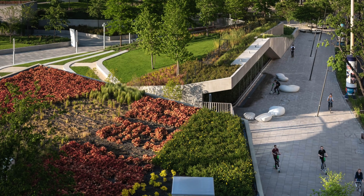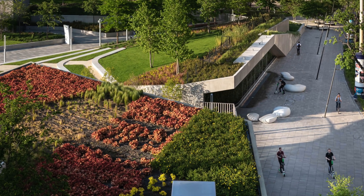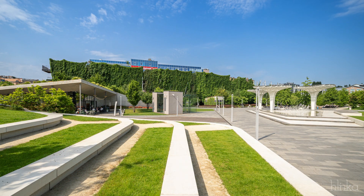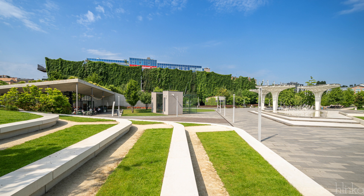Approximately 30% of the park was built on top of a 20,000 square meter underground car park using green roof technology along with several green roof structures on top.